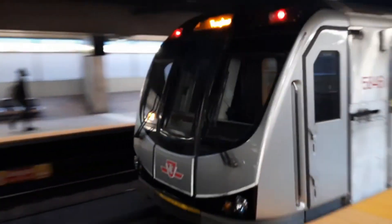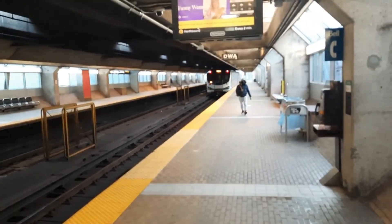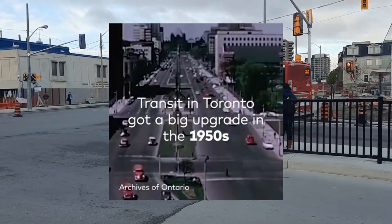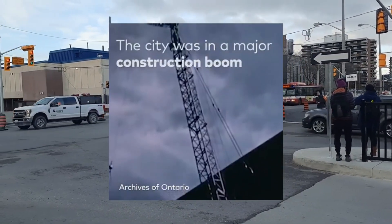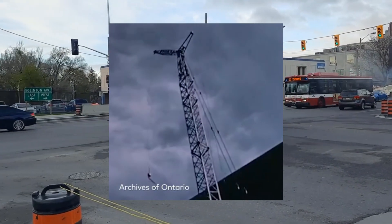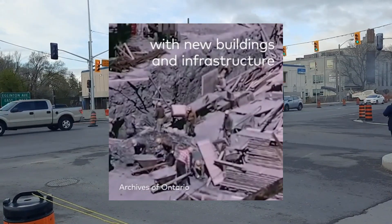Building subway lines in Toronto has become increasingly expensive over the years, with costs rising significantly from the early days of the Yonge subway line to recent projects like the Sheppard line and the current Scarborough subway extension. This trend is driven by a mix of factors including inflation, more complex construction requirements, and shifts in planning and regulations.